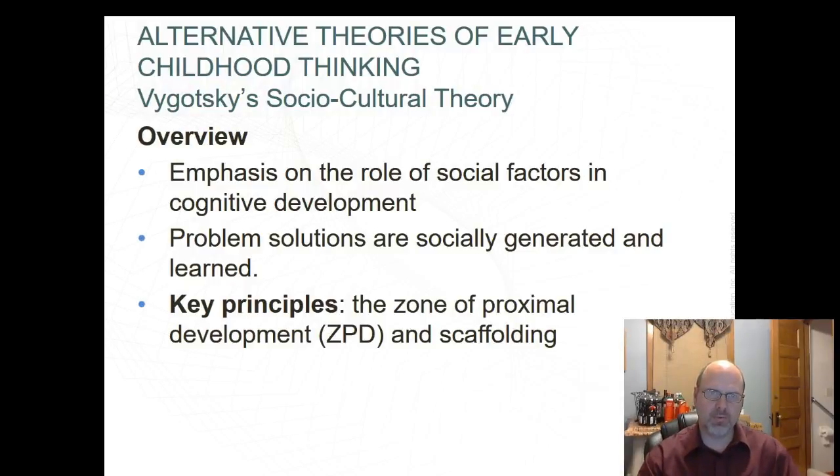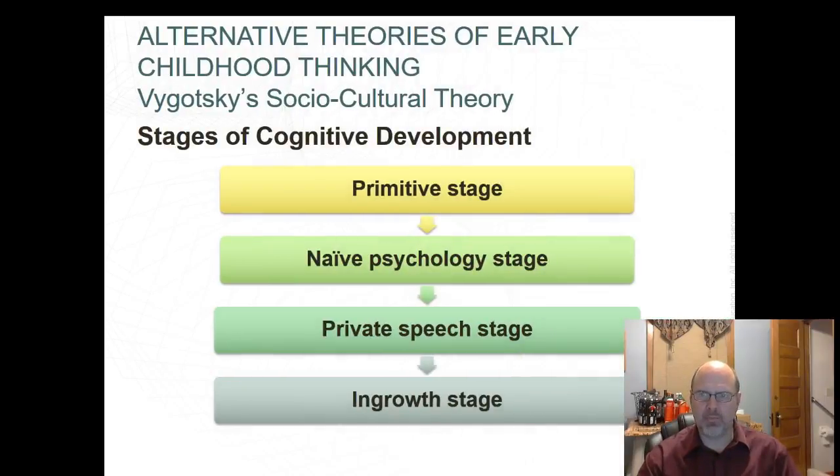Vygotsky's sociocultural theory emphasizes social interactions as mechanisms for cognitive development and the role of social factors in problem-solving. Key principles include the zone of proximal development (ZPD) and scaffolding. Vygotsky's stages include: the primitive stage, where the infant learns primarily through conditioning; the naive psychology stage, where the child uses language to communicate but doesn't fully understand symbols; the private speech stage, where language is used as a guide to solve problems and is internalized by ages 6 to 7; and the ingrowth stage, where logical thinking results from internalization of speech acquired from children and adults in a social world.